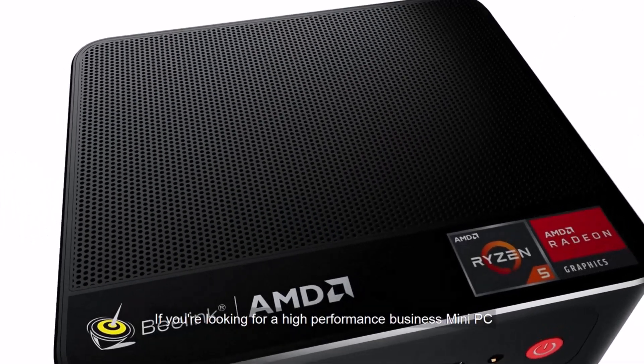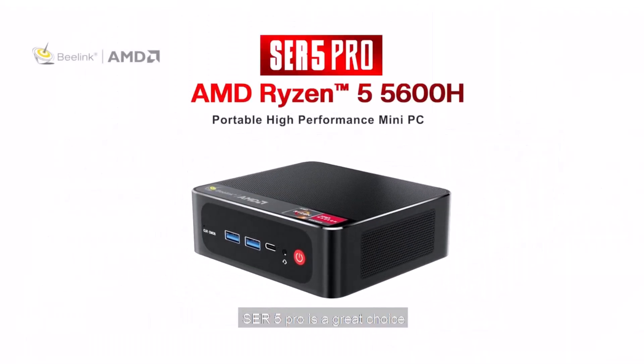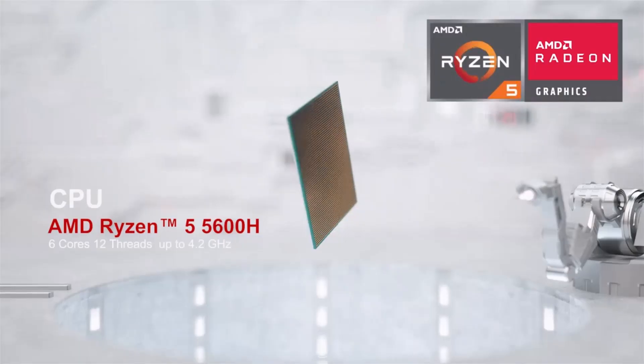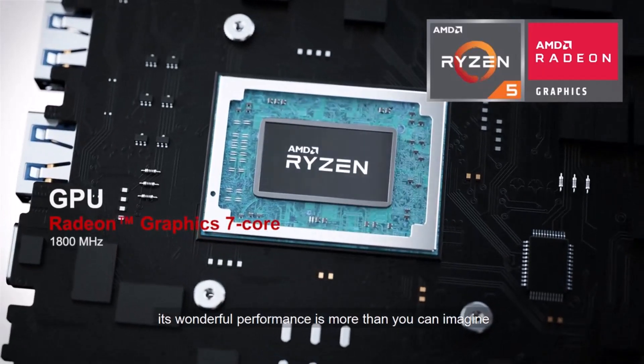If you're looking for a high-performance business mini PC, SCR5 Pro is a great choice. Powered by a powerful processor, its wonderful performance is more than you can imagine.